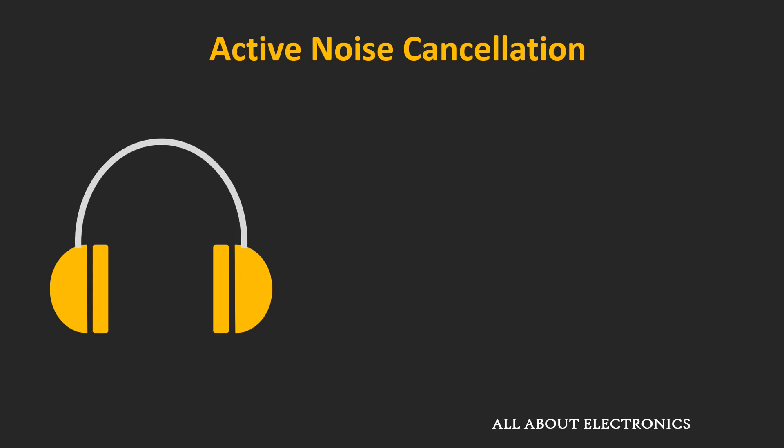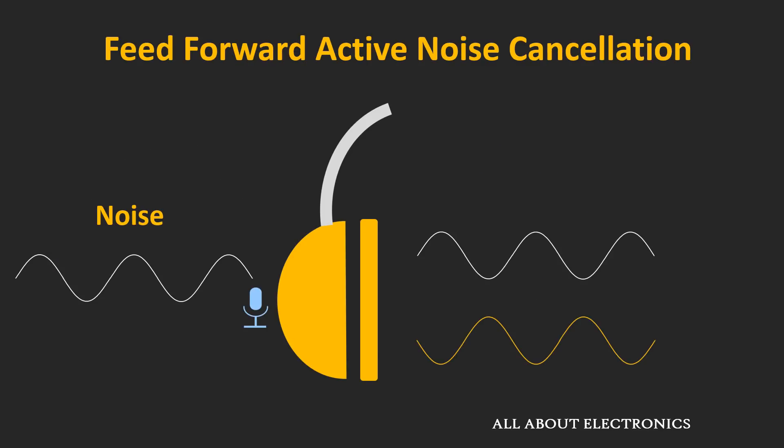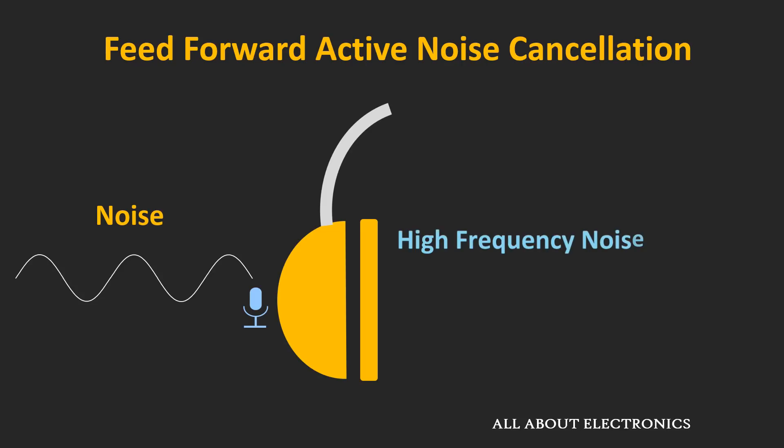Now let's talk about the different types of active noise cancellation techniques. There are three techniques or approaches: feed-forward, feed-back, and hybrid noise cancellation. In a feed-forward setup, the microphone is placed outside the earcup. This mic monitors the external noise, and the active noise cancellation circuit inverts the noise into anti-noise, which is then mixed with the audio playback to create noise cancellation. As the mic picks up the noise early on, it has more time to respond and generate the anti-noise, making it good for high-frequency noise reduction.